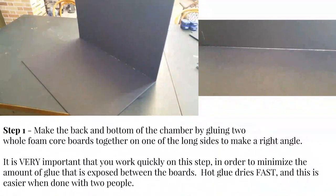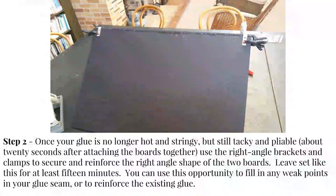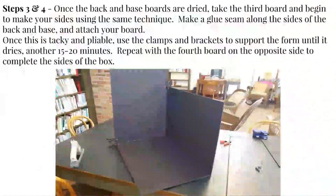Step one: take two of the four boards and glue them together at a 90-degree angle. It's important that you work quickly because hot glue dries really fast. It's easier to do this with two people so you can work at a much faster rate. Once it's no longer hot and stringy, take your brackets, clamp it in place, and fill that seam with glue to reinforce it. You can leave it to dry and reinforce it further if needed. What you're basically doing is filling in the crack between the two boards so that light can't filter in, making a light seal.